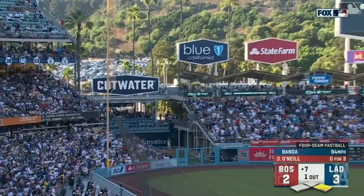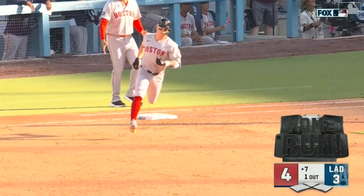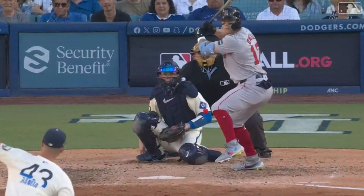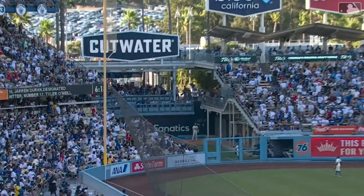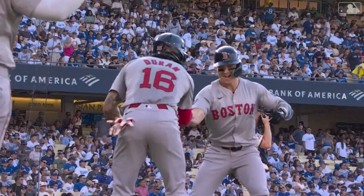It kind of wakes you up, doesn't it — brings a little bit of momentum when you get a big blast like that. Back-to-back blast, to be honest with you. Tyler O'Neal cranks a ball deep left field — goodbye! Red Sox in front. Tyler O'Neal blasts off, Boston takes a lead, number seventeen in his first season with the club. He pulls that fastball down and in.